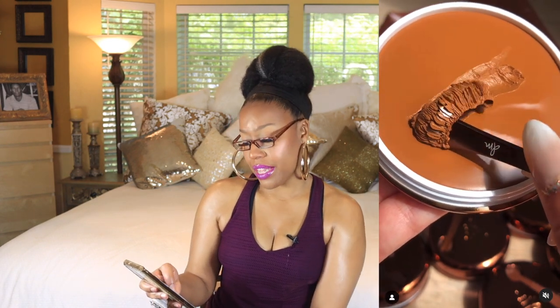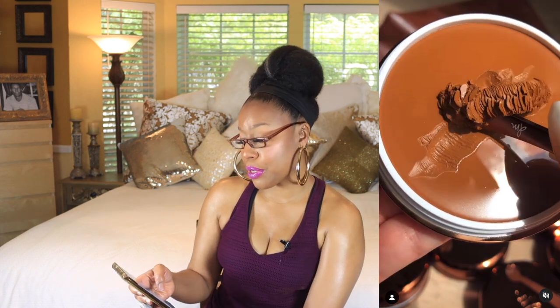Going back to Danessa Myricks — she also has a Blurring Balm Powder. It's a texture-reducing, coverage-boosting blurring balm that balances oil throughout the day while maintaining hydration. She got me at 'texture-reducing' — I definitely have to try that. It's very, very nice. Let me know if that's something that piques your interest too!